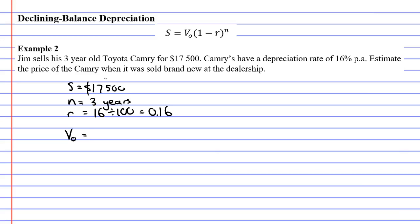How do we do that? Well, let's take the original formula: S equals V0 times (1 minus R) to the power of n, and substitute. So S is $17,500, we don't know V0, R is 0.16, and n is 3 for three years.